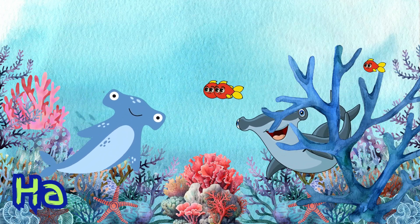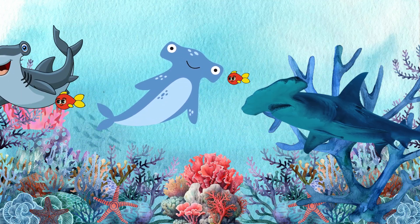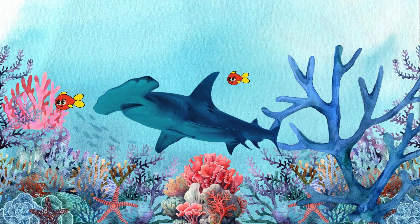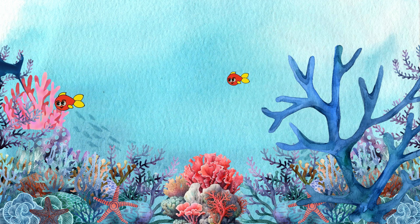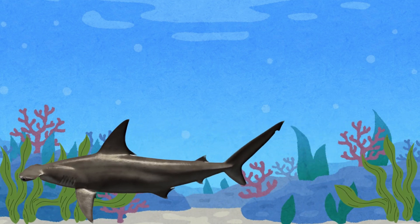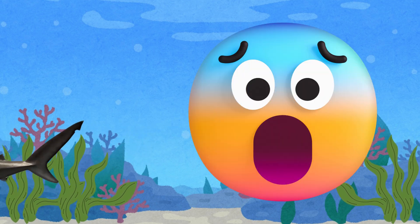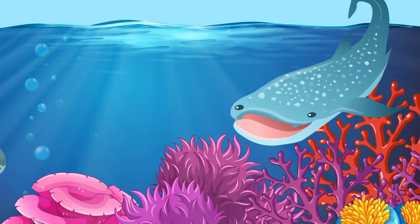Look at this one. It's a hammerhead shark. Its head looks so funny, like a hammer. Hammerheads have wide eyes to see all around them, and guess what? They love to eat stingrays. They use their hammer-shaped head to pin stingrays down before eating them.